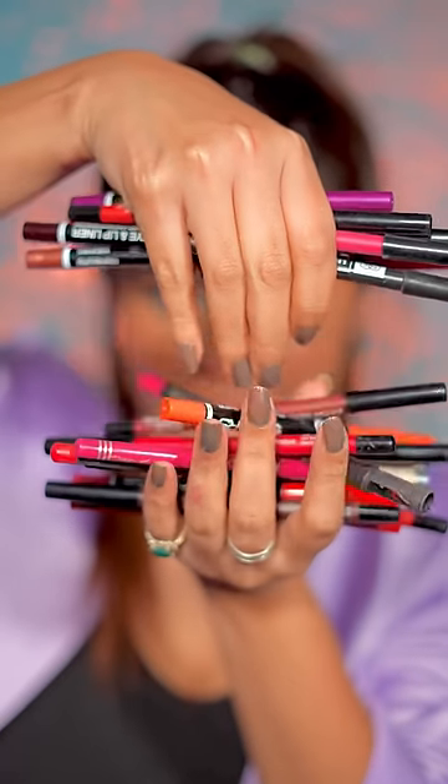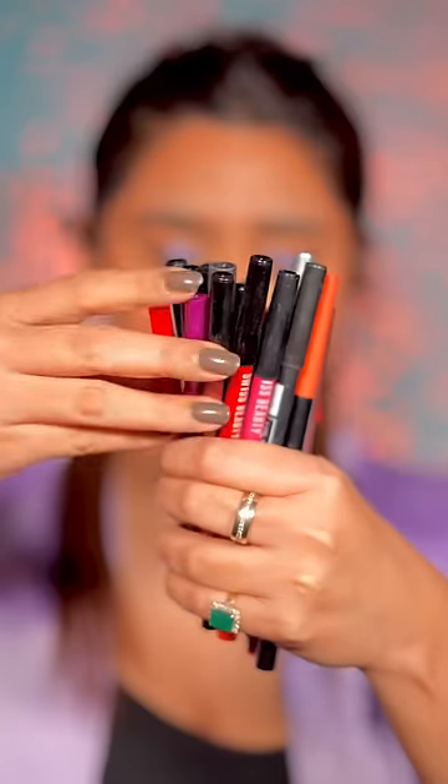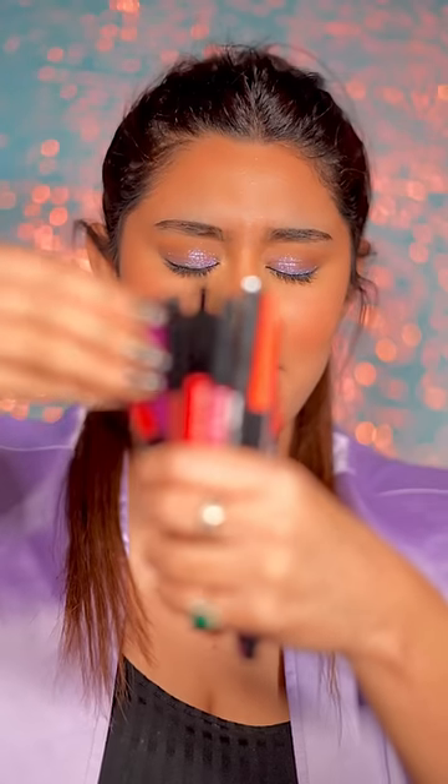Let's do the Trending Blindfold Lip Combo Challenge. I have all my lip liners. I closed my eyes and got a Mars lip liner. I got this liner in a combo set and this is not good — it's very harsh on your lips, so don't buy it. It's a Swiss Beauty product.